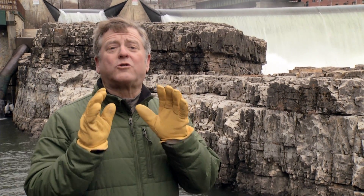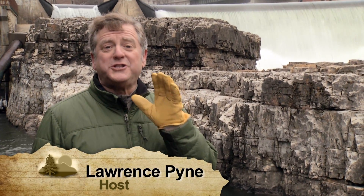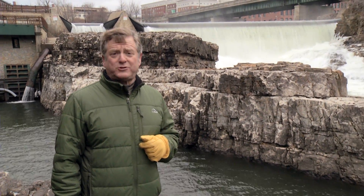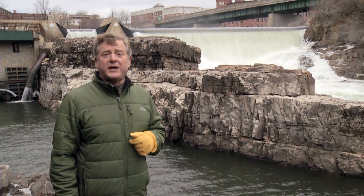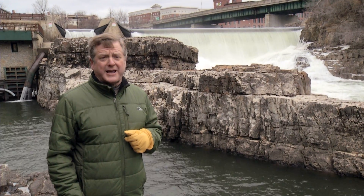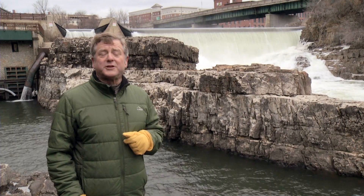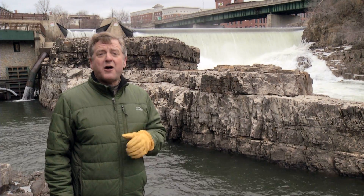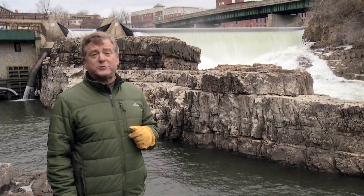Salmon are known for making incredible journeys during their spawning migrations, but perhaps none is more unusual than on the lower Winooski River. Thanks to an innovative trap and truck program, salmon from Lake Champlain are transported above three impassable dams, and as a result, salmon are again spawning in the upper Winooski River for the first time in almost 200 years.